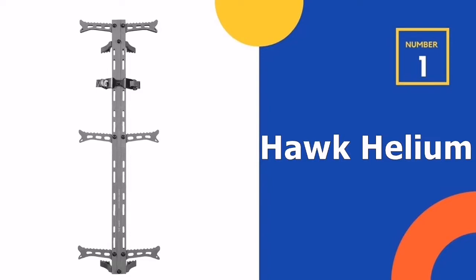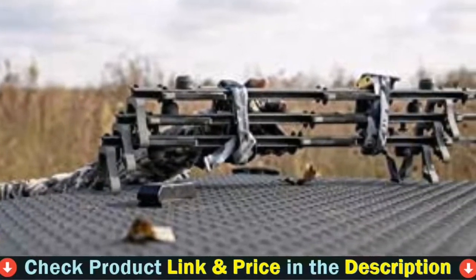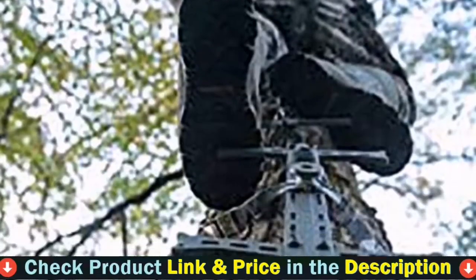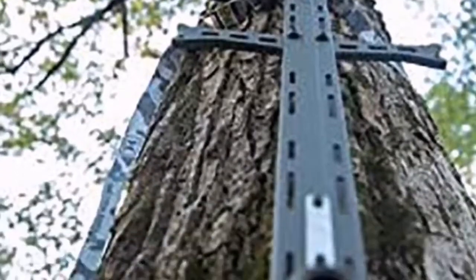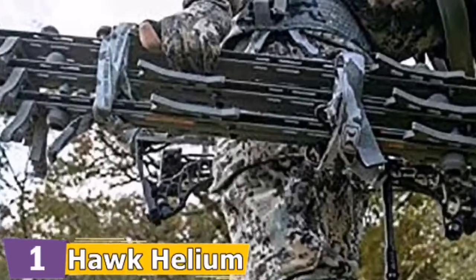Our number one choice is Hawk Helium Climbing Stick. The Hawk Helium includes steps that grip your boot's traction to keep you from slipping. With trigger teeth on the hooks, the hooks to secure it to the tree are silent to use. The foldable and nestable stairs are an added plus, as is the small design. In comparison to its competitors, it is extremely light due to its aluminum construction.